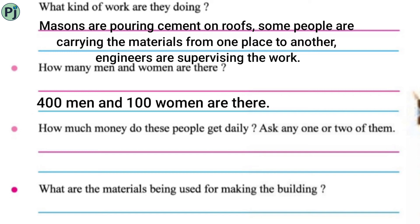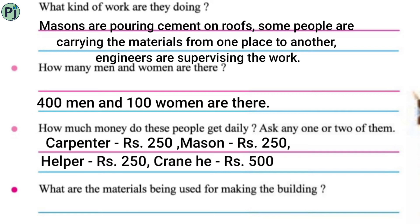How much money do these people get daily? Ask one or two of them. Those people working there — how much do they get paid daily? A carpenter gets rupees 250 per day, a mason gets rupees 250 per day, a helper also gets rupees 250 per day, and a crane operator gets rupees 500 per day.